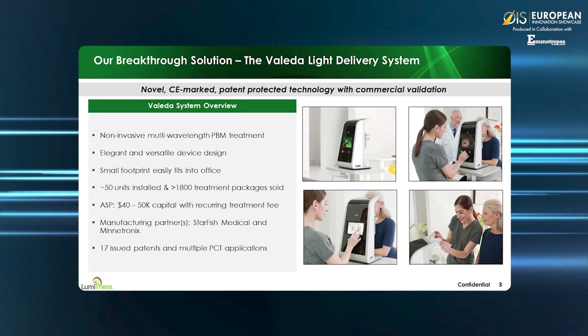This technology is called photobiomodulation and is FDA approved in other therapeutic areas such as arthritis, sports medicine, and other areas to promote recovery, reduce inflammation, and stimulate energy production.